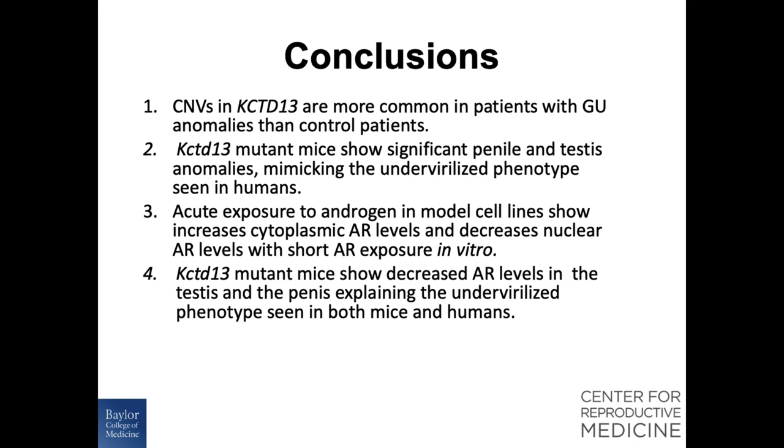In conclusion, we showed that CNVs in KCTD13 are much more common in patients with GU anomalies than in control patients. KCTD13 mutant mice show significant penile and testis anomaly, mimicking the under-virilized phenotype seen in humans. Acute androgen exposure in model cell lines shows increased cytoplasmic AR levels but decreased nuclear AR levels with short exposures in vitro, and KCTD13 mutant mice show decreased AR levels in the testis and penis, explaining the under-virilized phenotype seen in both humans and mice.